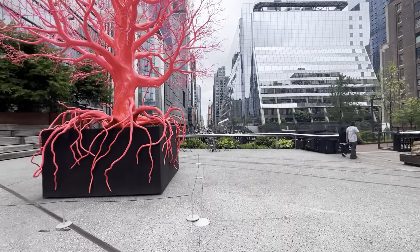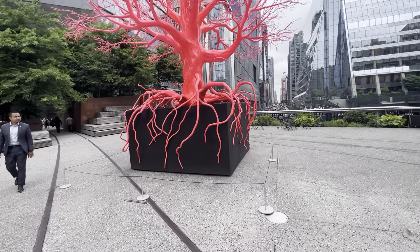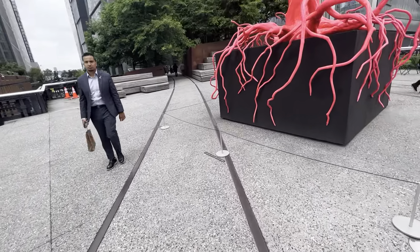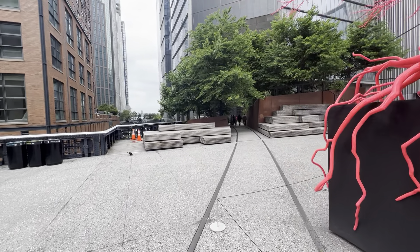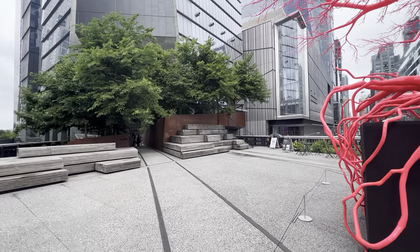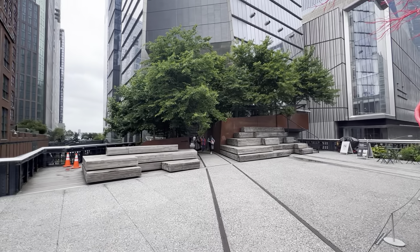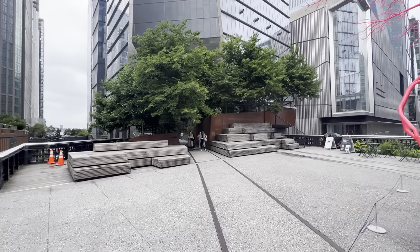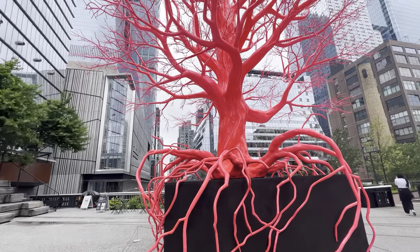Since the High Line first opened in its first section in 2009, the High Line has existed — as we are standing on now — only on the sections that date back to the original freight rail line created in the early 1930s. The Moynihan Connector, which we're about to see in a minute, is really the first time of kind of extending this above-the-street pedestrian access beyond the original parameters of the old freight line.